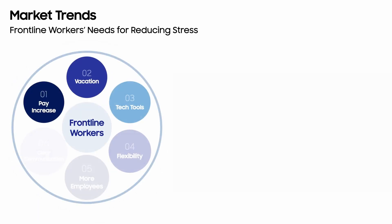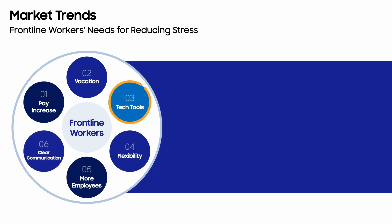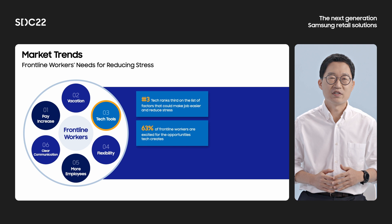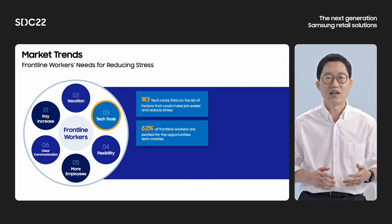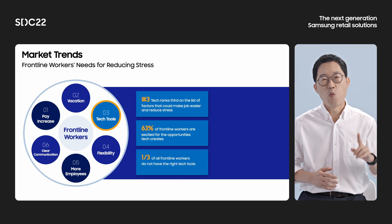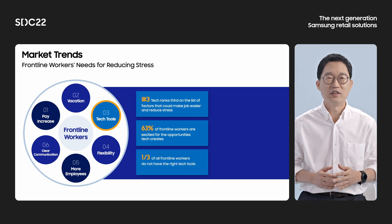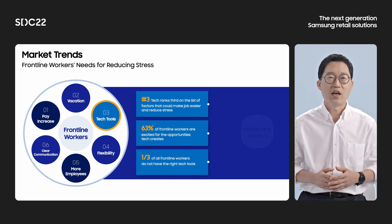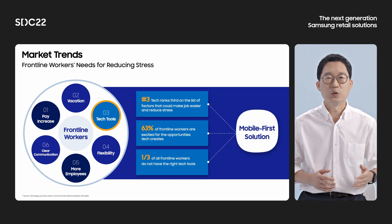There are several factors that can help reduce frontline worker stress. As you can see, better technology tools rank third among all of these factors. 63% of frontline workers are excited for the new opportunities technology creates. However, one-third of all frontline workers do not have the right technology tools. So frontline workers need to be empowered and equipped with optimal tools, and that is a mobile-first solution.